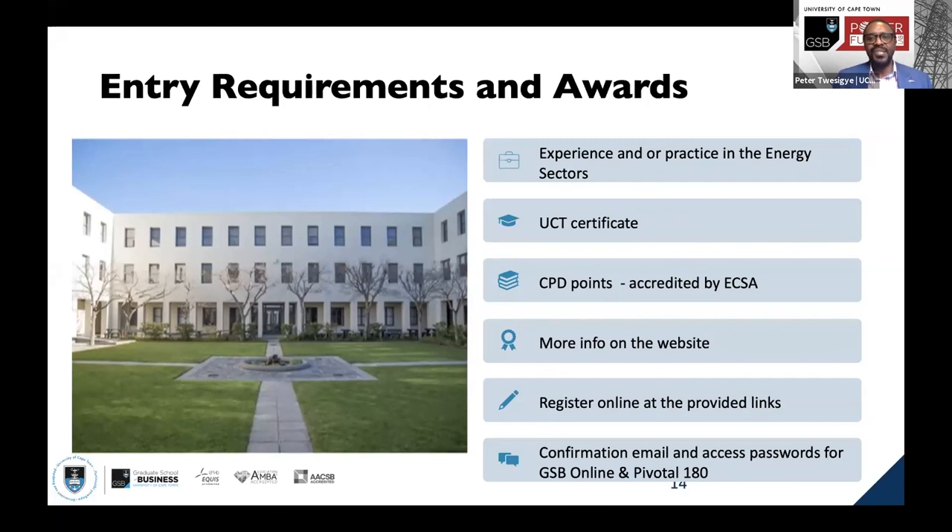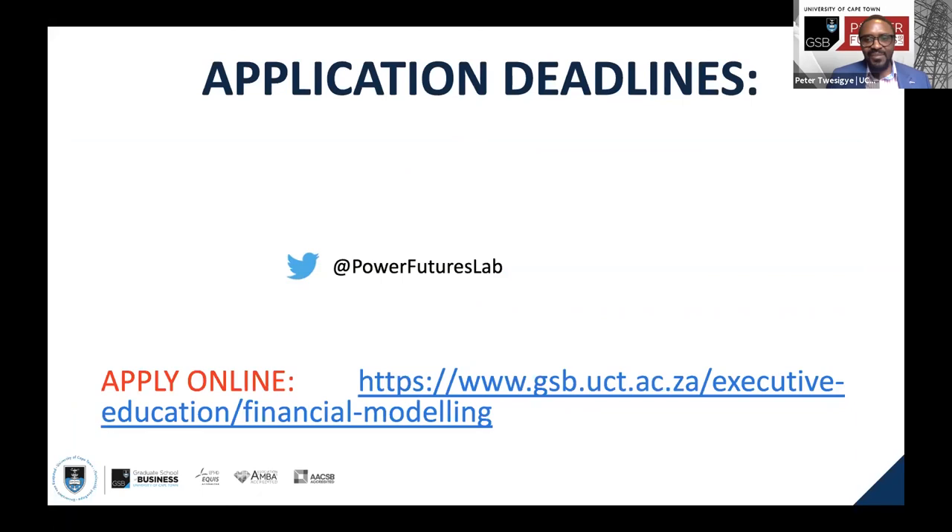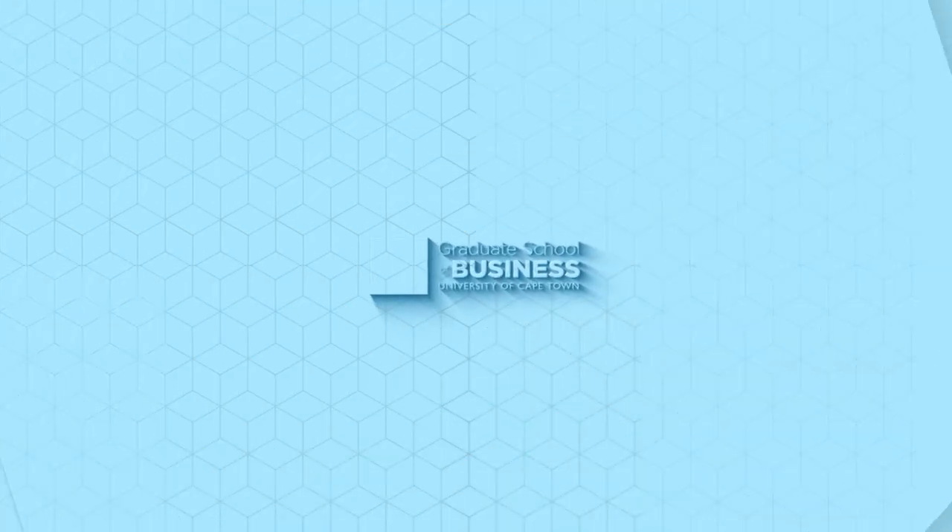We need people who are interested in or have some experience in the energy sector. We are largely open to even activists and government organizations or non-profits that are active in the energy space. In the meantime, you can follow us — Power Features Lab has a Twitter account you can follow for any additional information. Thank you.